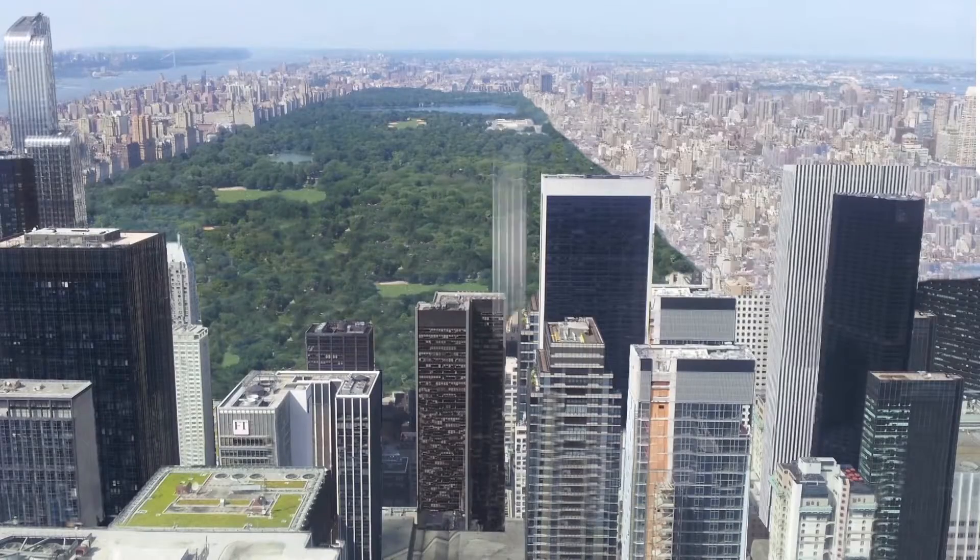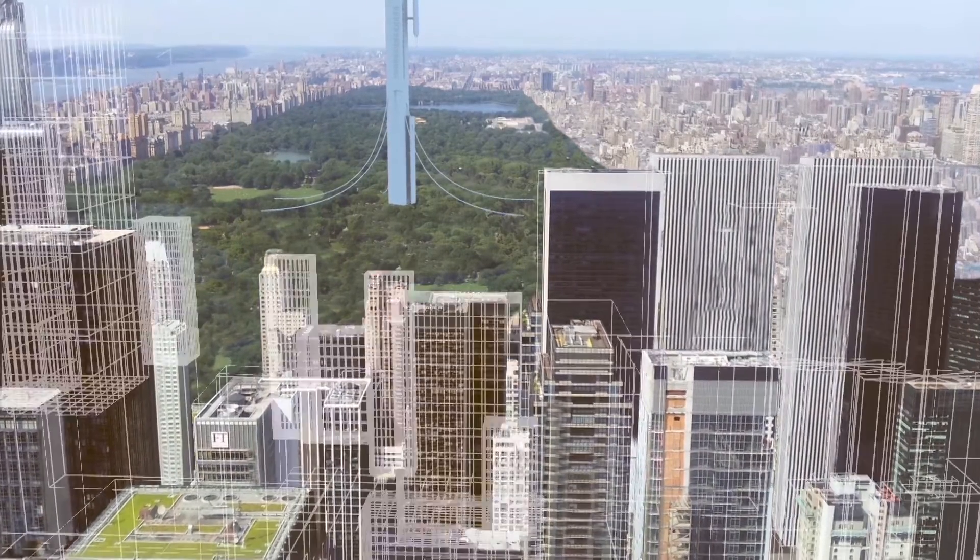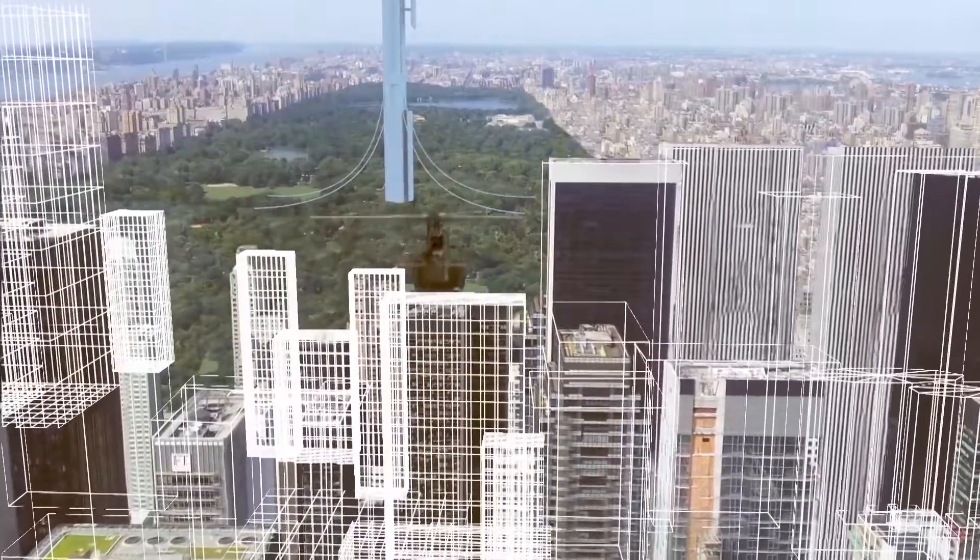We created a sci-fi short where a drone comes across an arctic environment and then it blows up a facility. To create the project we used a lot of different advanced software — in the 3D department we used Maya and 3ds Max, for compositing we used Nuke, and for simulations we used a combination of 3ds Max and Houdini.